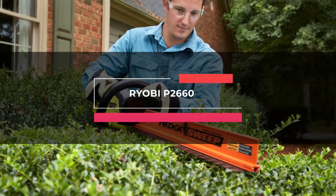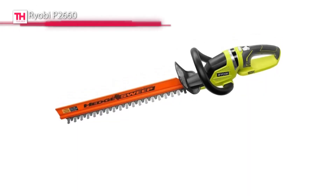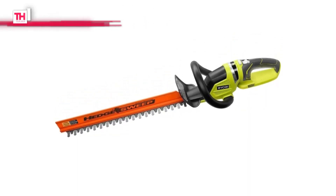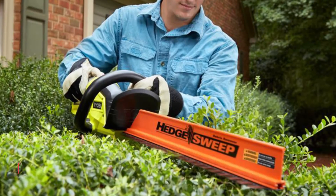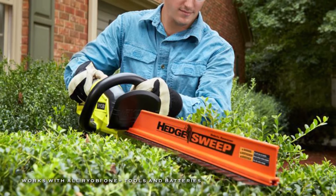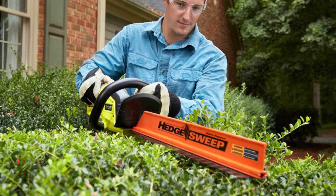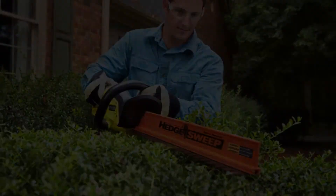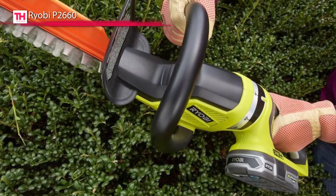Up first is the Ryobi P2660. This 22-inch dual-action blade from Ryobi comes with a ¾-inch cut capacity and handles the toughest hedges. Its unique rotating handle provides accurate cutting at any angle, and its 18-volt lithium-plus battery offers superior performance and an onboard fuel gauge indicator to check the battery level.